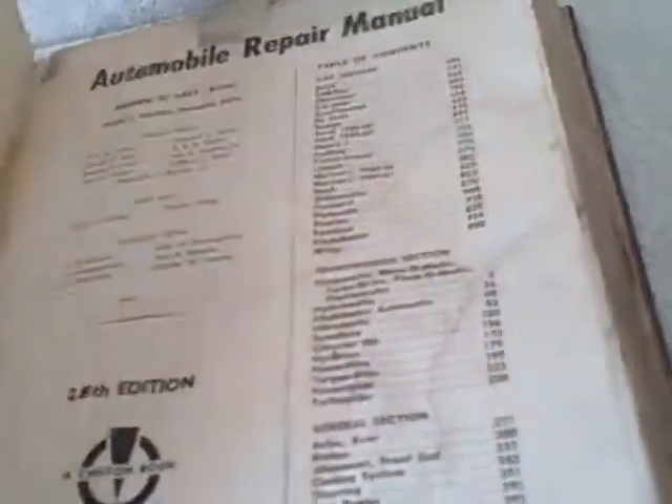The pages are a little bit wrinkled. It's not in pristine shape, but it does have a lot of good information in it. Still pretty cool.